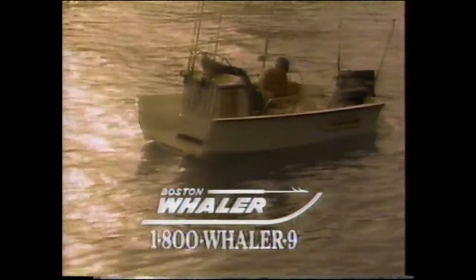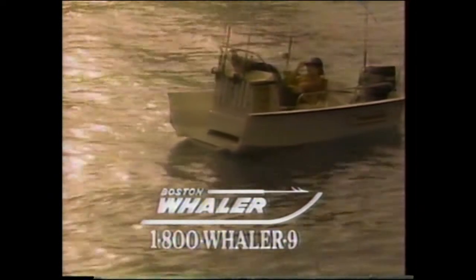Boston Whaler — great boats for people who fish and people who don't. Boston Whaler: the unsinkable legend. For a free catalog, call 1-800-WHALER-9.